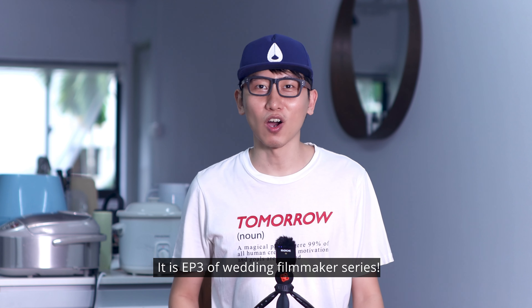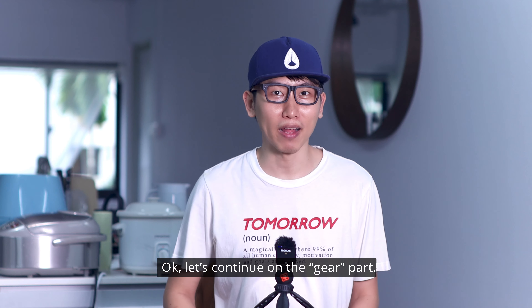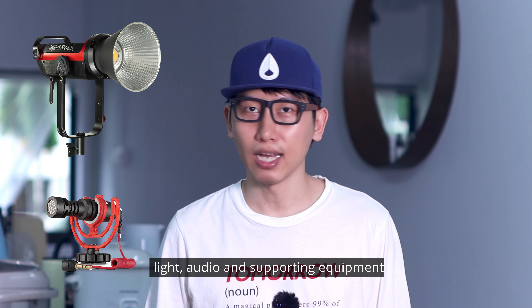Hi everyone, it is EP3 of the Wedding Filmmaker series. Let's continue on the gear part: light, audio, and supporting equipment.